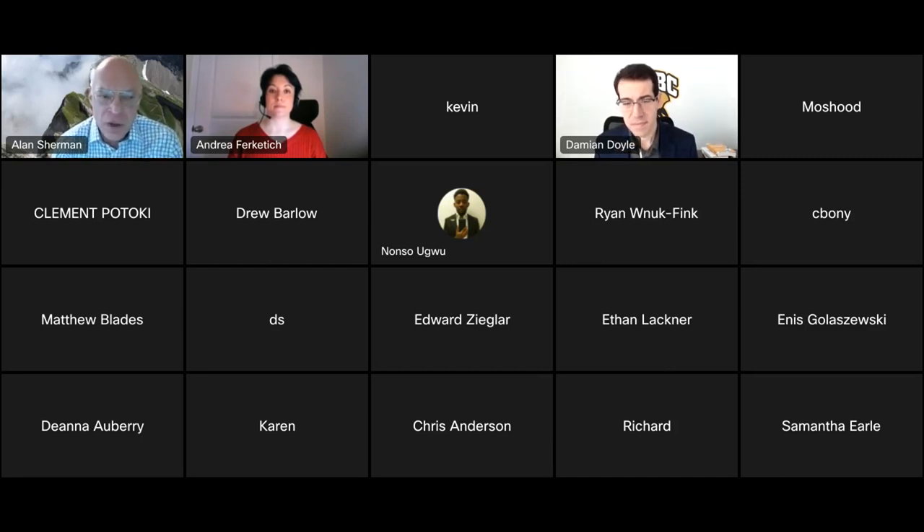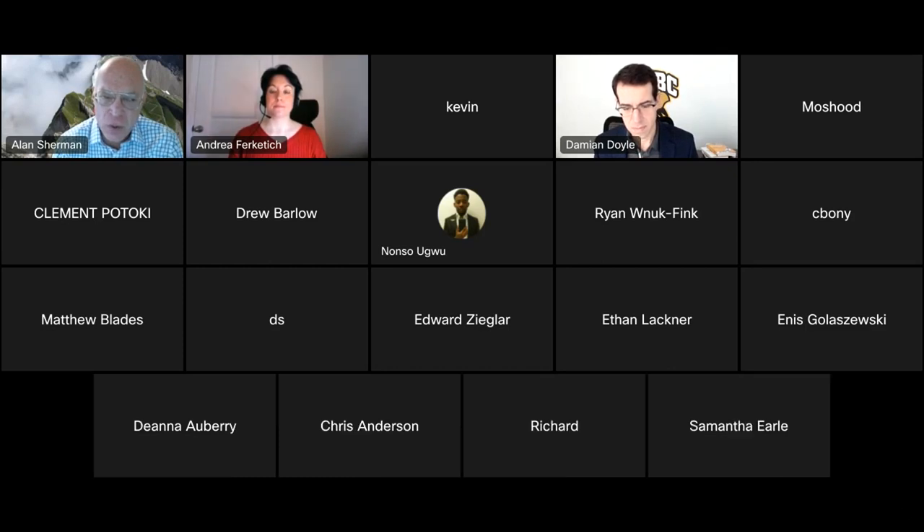Thank you very much — a very interesting project and talk. In two weeks, PhD student Ennis Golaszewski will talk about cryptographic binding and his analysis of parts of the FIDO protocol. Thank you so much.